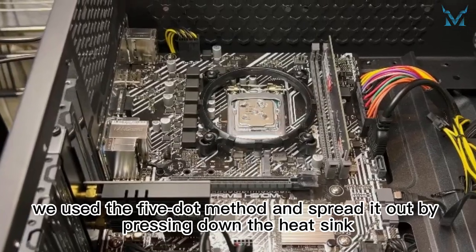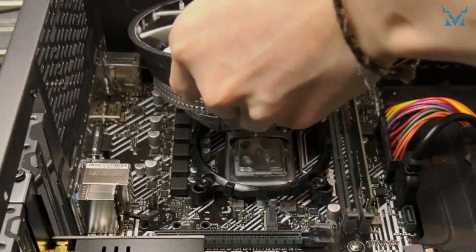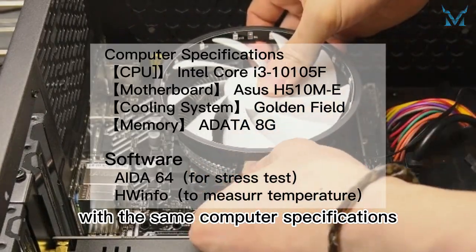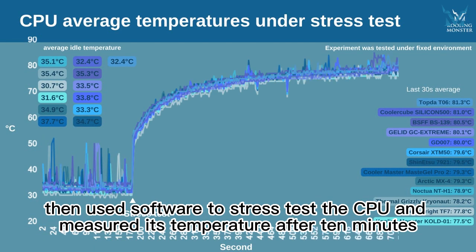For each thermal paste, we used the 5-dot method and spread it out by pressing down the heat sink. The whole experiment was conducted in a fixed environment of 27 degrees Celsius with the same computer specifications. We first measured the idle temperature of the CPU after applying the thermal paste, then used software to stress test the CPU and measured its temperature after 10 minutes.